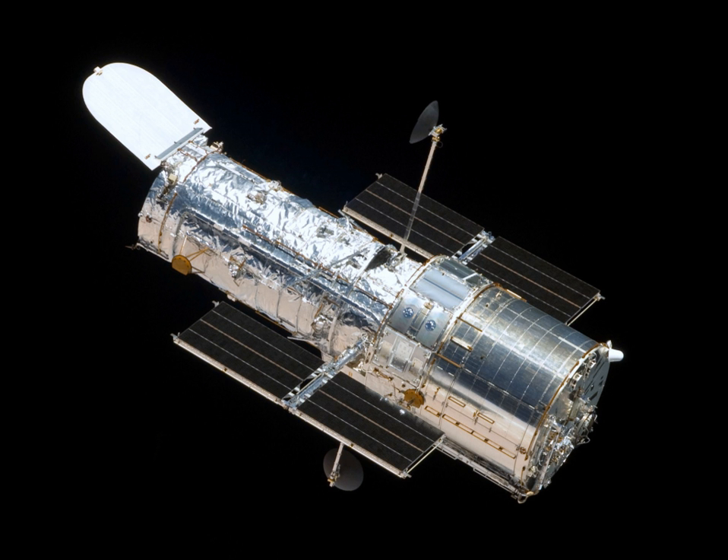On February 17, 2016, the Wide Field Infrared Survey Telescope was formally designated as a mission by NASA, predicated on using one of the space telescopes.